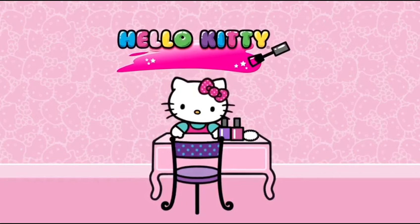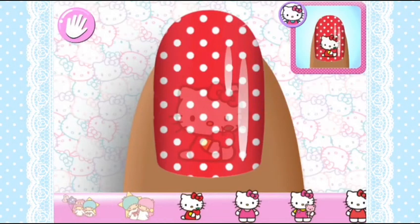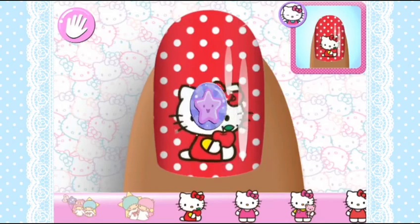Hi! Welcome to Hello Kitty's Nail Salon! Here, you can help her create super cute nail designs! If you practice your skills by creating specially designed manicures, you'll learn more and more stars!